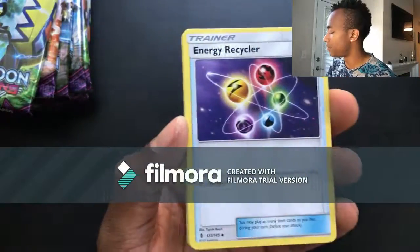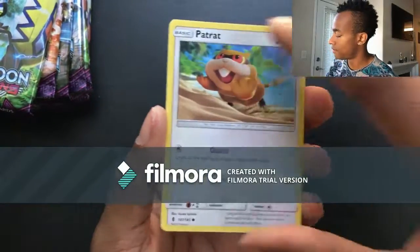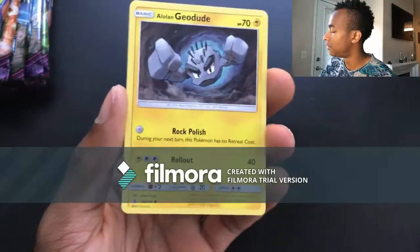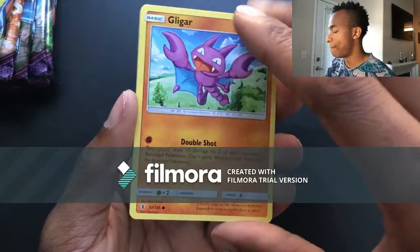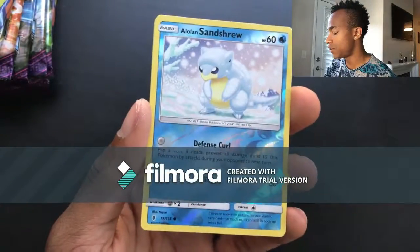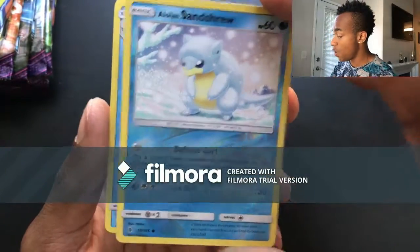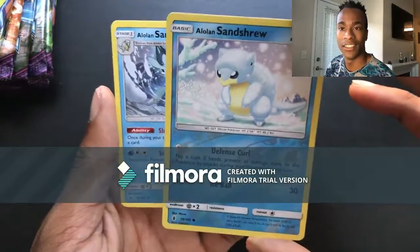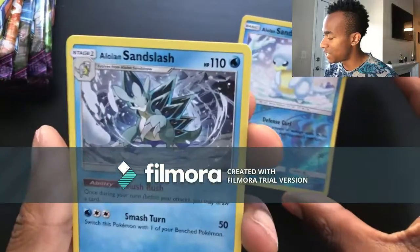Pack twenty-seven: Thunder energy, Energy Recycler, Alomomola, Sudowoodo, Patrat, Alolan Geodude, Gligar, Bellsprout, Cottonee, reverse holo Alolan Sandshrew — beautiful — and then for the last card an Alolan Sandslash! Look at that evolution — Alolan Sandshrew into Alolan Sandslash right in the same pack! Oh, I can't talk, I'm just so excited for my first video!